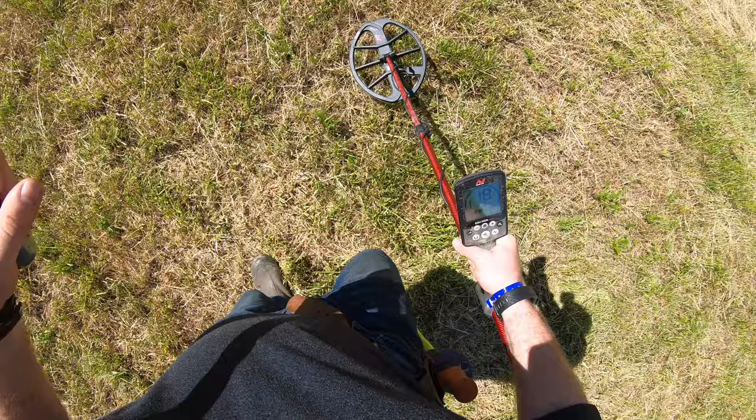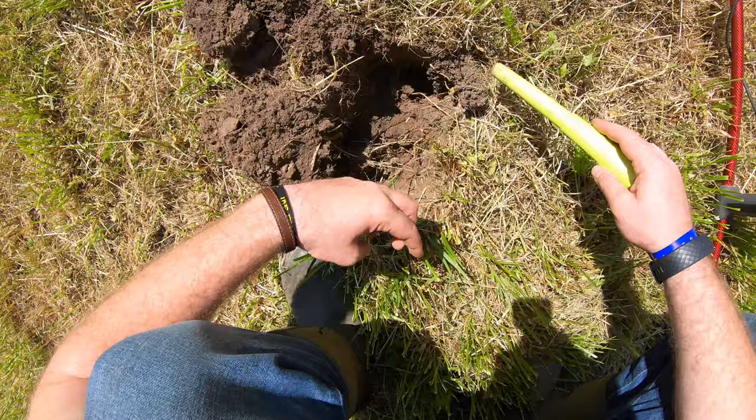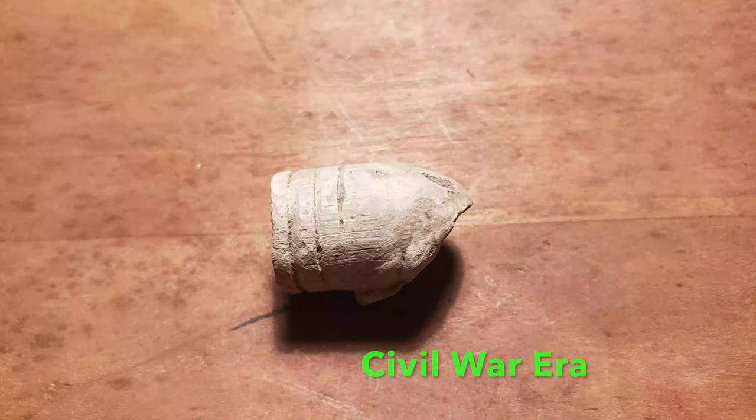Alright, here's a 15 to 18. Let's see what we got here. Smash three-ringer — not what I'd expect to find here. That's a pretty sweet first target right there.